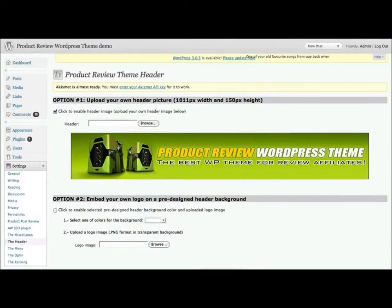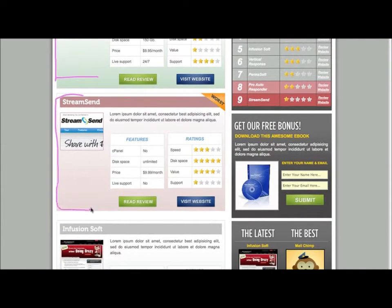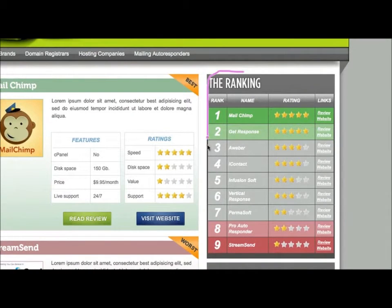Each product review is boxed individually, so your visitors can easily identify them. Over here on the right, you will find the ranking box, which lists all the products you've reviewed so far. The beauty of the ranking box is that it functions as a ladder, where you display your most recommended products at the top and the worst ones at the bottom. This is a great help for your visitors, because it helps them identify within the blink of an eye which products are the best, and this will help your conversions.